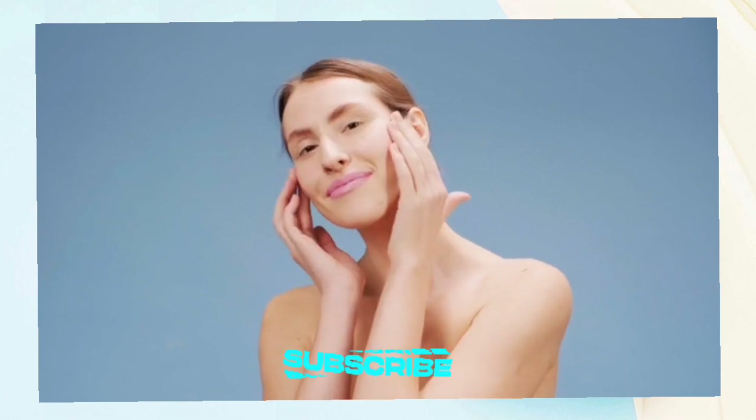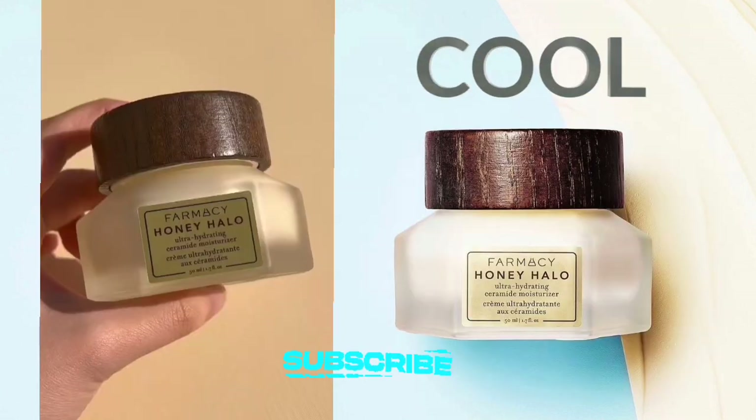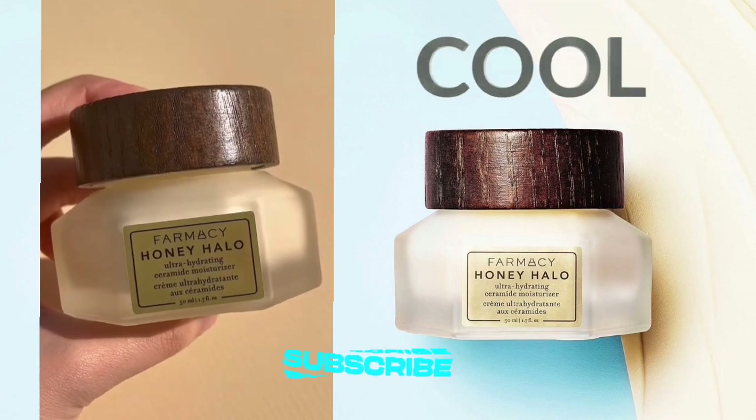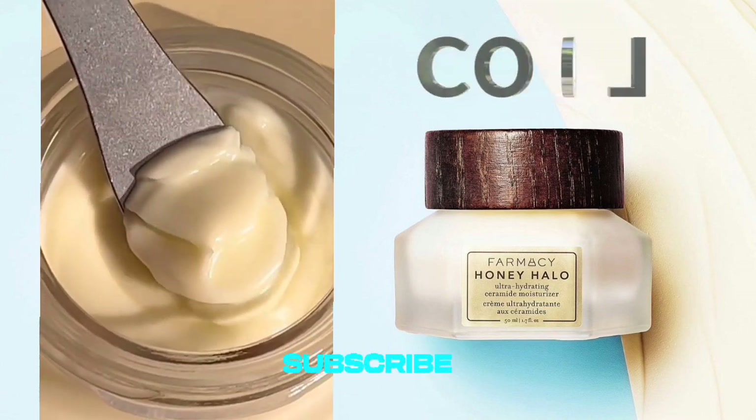In conclusion, Farmacy's Honey Halo Ceramide Face Moisturizer Cream is a must-try for those seeking deep hydration, visible plumping, and replenished skin. Highly recommended for a dewy, healthy-looking glow.